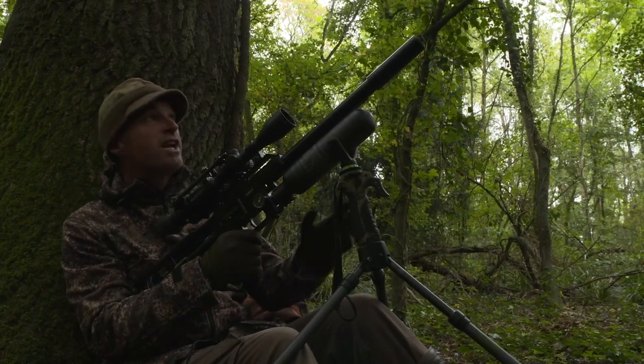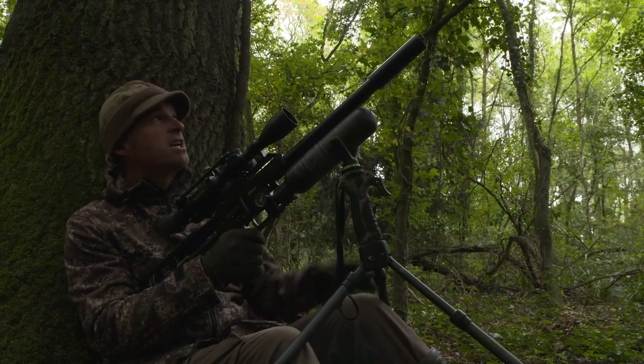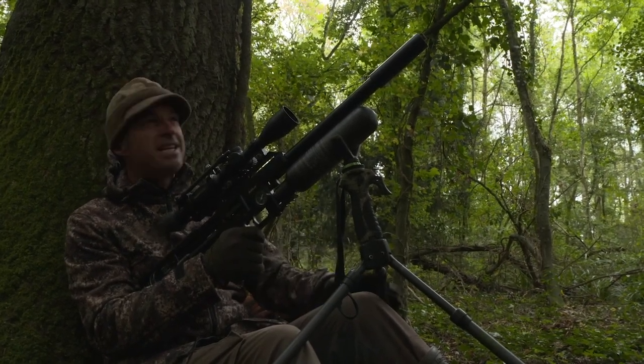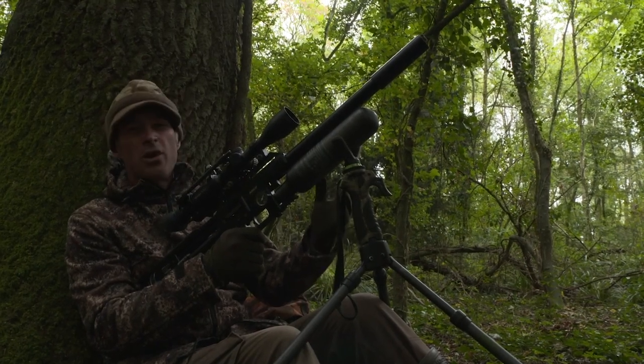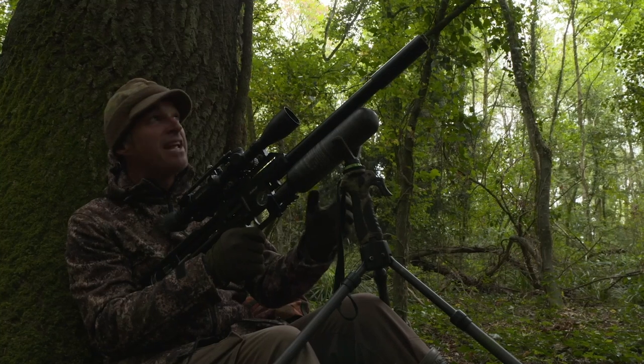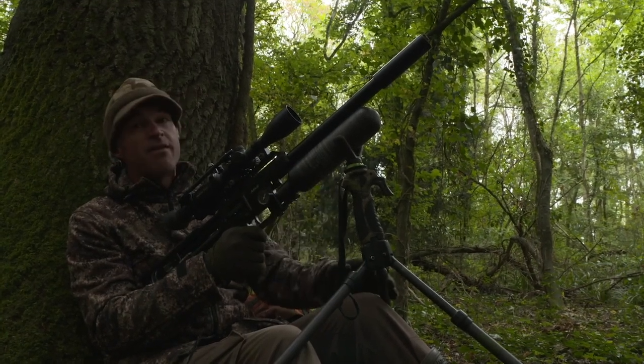I've tucked myself in against a tree just off that ride, close to where we saw all those acorns. There are also quite a few beech trees around here, so lots and lots of beech mast. I'm not going to bother wearing a head net — I don't think it's going to be necessary. As long as I keep still and quiet with this amount of grub around, the squirrels will soon be out.